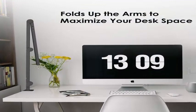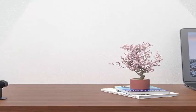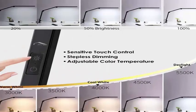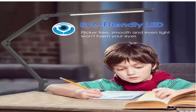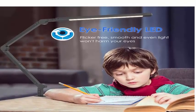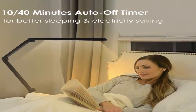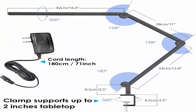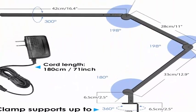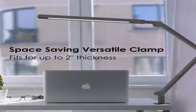Eye care LED provides flicker-free, even light that keeps clear of shadows, halos, and troublesome glare. Memory function with stepless dimming and adjustable color temperatures from 3000K to 5500K — warm to white — make it ideal for reading, working, gaming, drawing, and crafts. A one-click eye care mode plus a 10/14-minute timer also makes it a great bedside reading lamp.